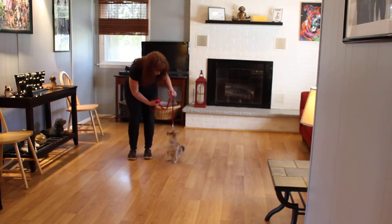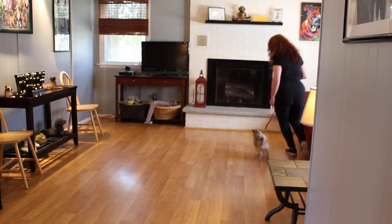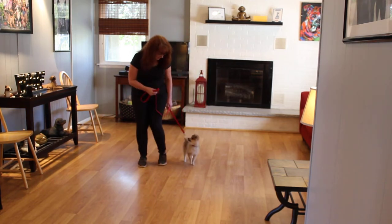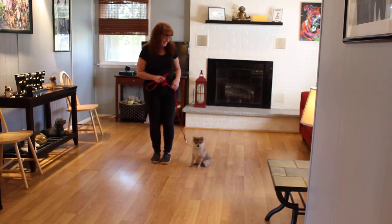Now when Brandy stops, if Coco doesn't sit, Brandy's got to make her sit. So be a little determined, a little bit more stubborn if you have to be. In all fairness, our video's been interrupted three times by clients coming to the door, so Coco's like, 'Can we get through with this already?'